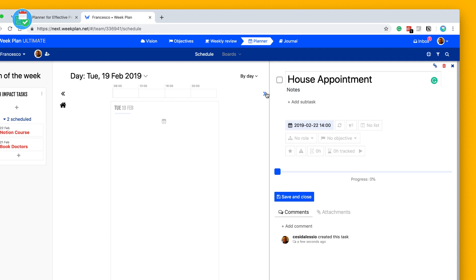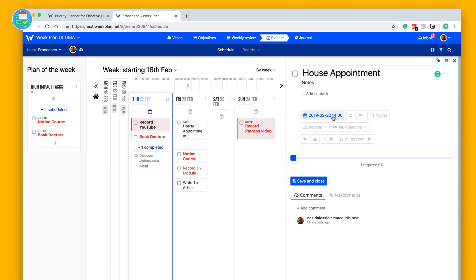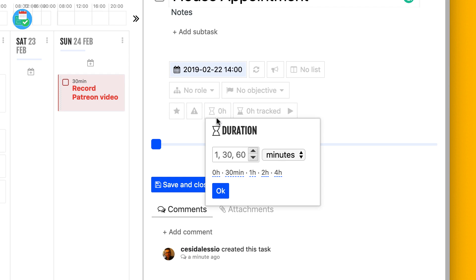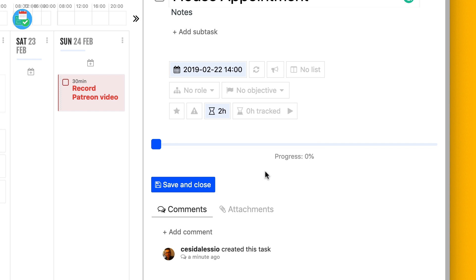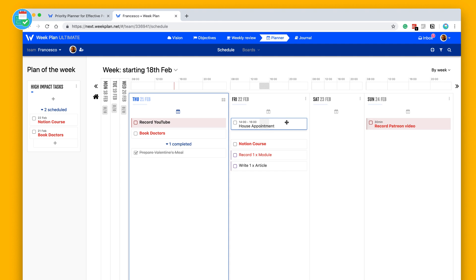You can go to 'My Day' view to focus on a single day. In the week view things can look bunched. Clicking into a task like the house appointment, you can change the time, add a recurring setting, add a reminder by SMS or email, add it to a list, give it a role or objective, track the task, and give it a duration. For example, I think that appointment will take about two hours, so the timeline up top updates accordingly.